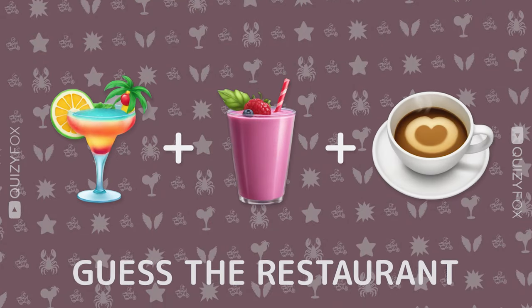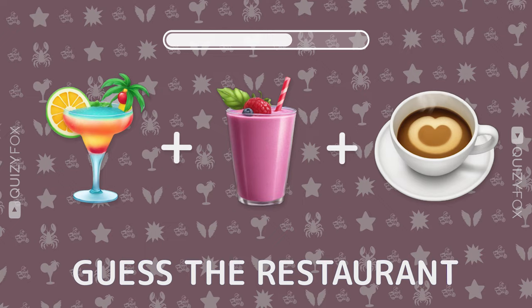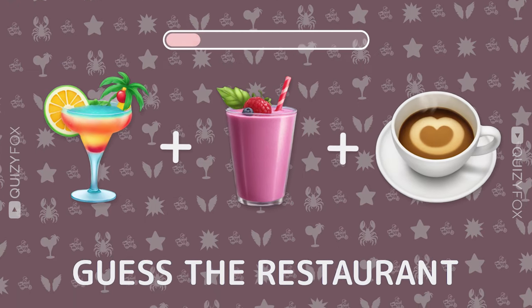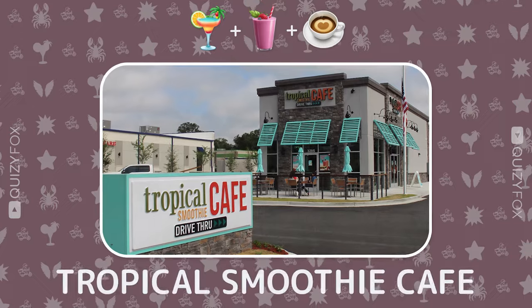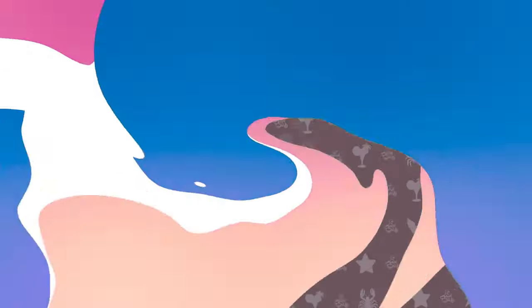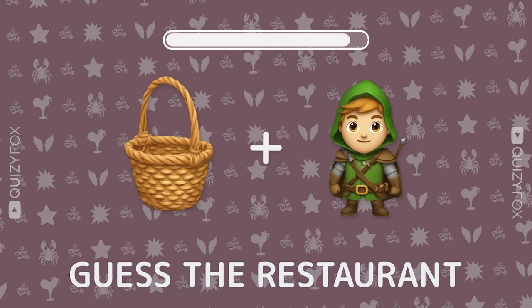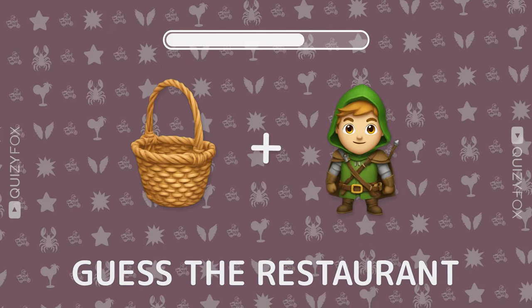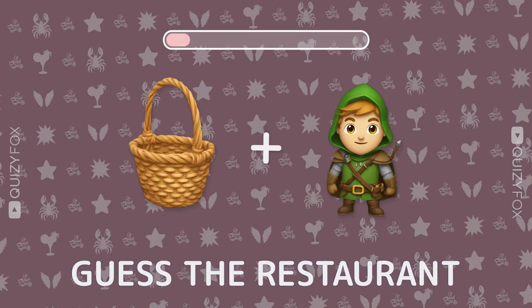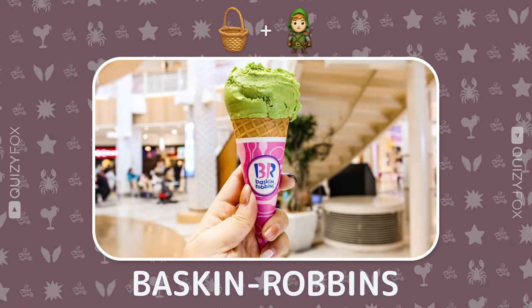Guess the restaurant from three emojis. Baskin-Robbins — you're chillingly good at this.